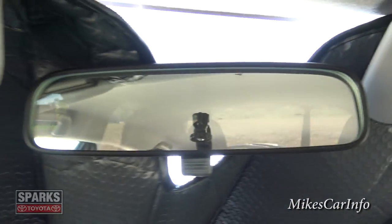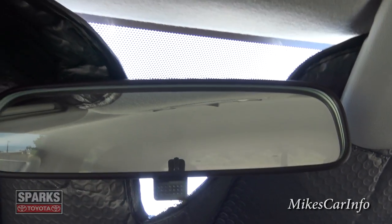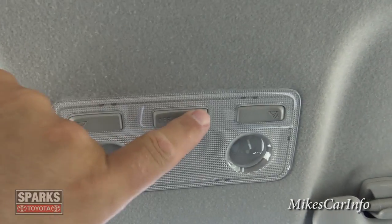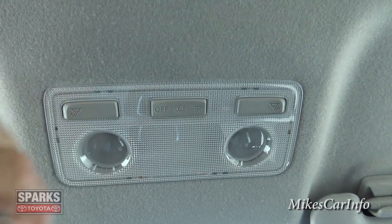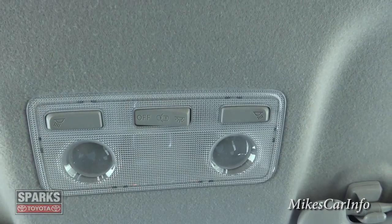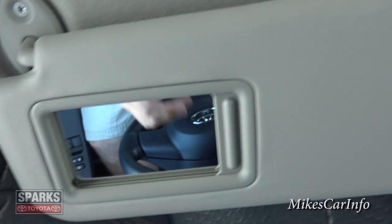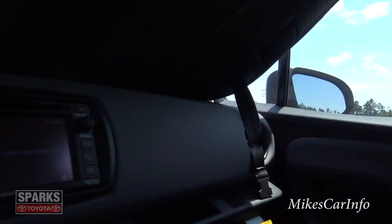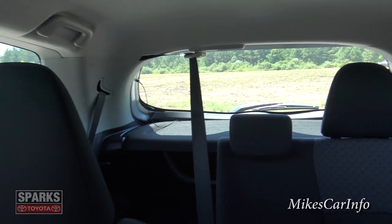The rearview mirror has the standard day/night manual flip mode. There are interior lights up top with quick access, a button to turn them all on, and a center position to turn them on only when the door opens. The visors have slide-open mirrors on both sides. The vehicle has airbags all around, including side curtain airbags. Let's take a look at visibility out of the back window.